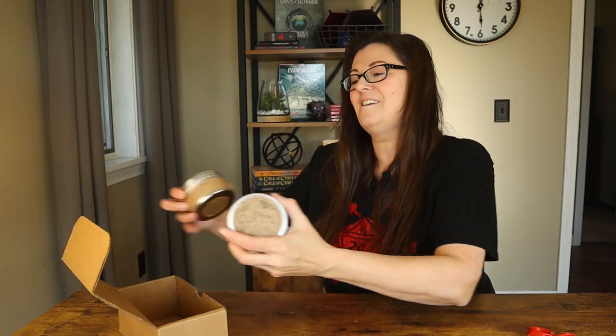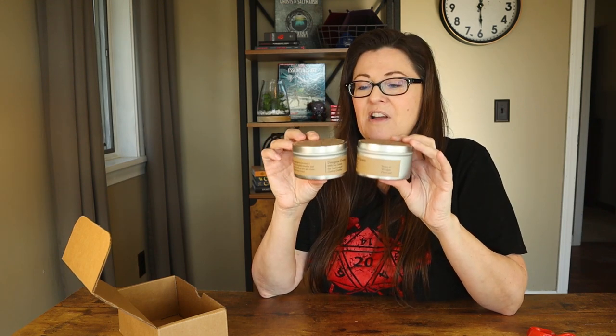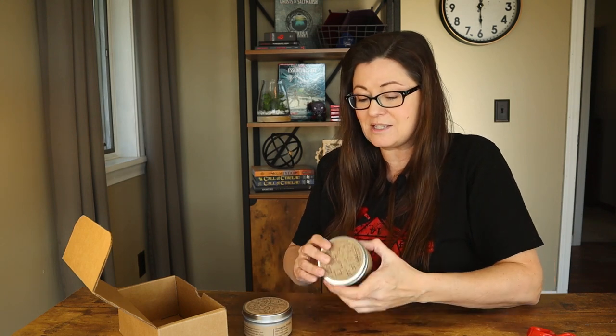We've got some packaging in here so that they don't bump into each other. These are so fantastic — the six-ounce tins that I got. These burn for about 30 to 35 hours. They burn so evenly. I don't know if you've ever had the experience of a candle burning a hole down the middle and the wax on the sides not melting, but these soy candles burn so evenly. It's amazing.